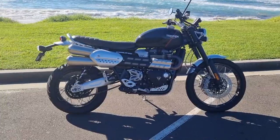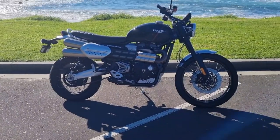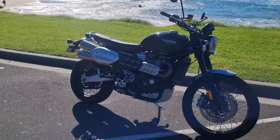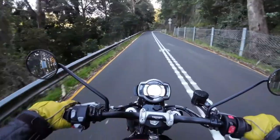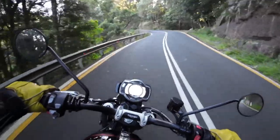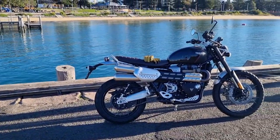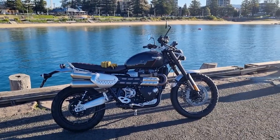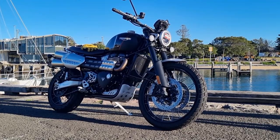The Scrambler 1200 XC is such a solid road-going motorcycle from Triumph. It's very grunty and torquey, it eases nicely out of corners, stops really well, handles well, and it looks like a true scrambler — there's no doubt about it. It's well worth taking a closer look at the Scrambler range from Triumph Motorcycles.